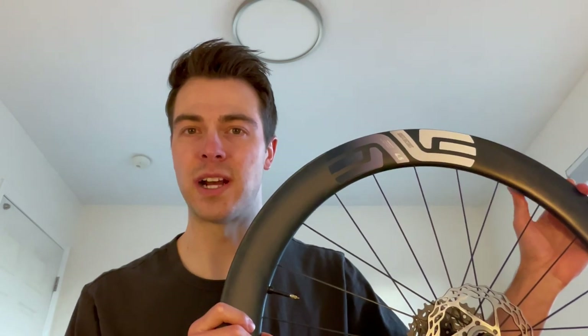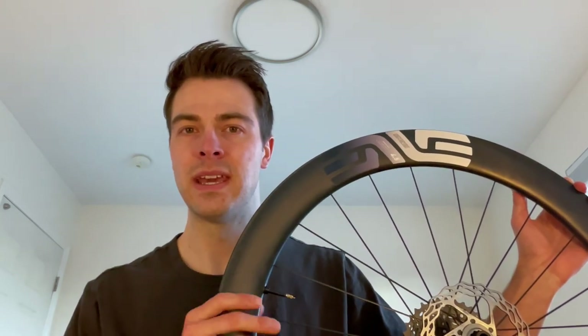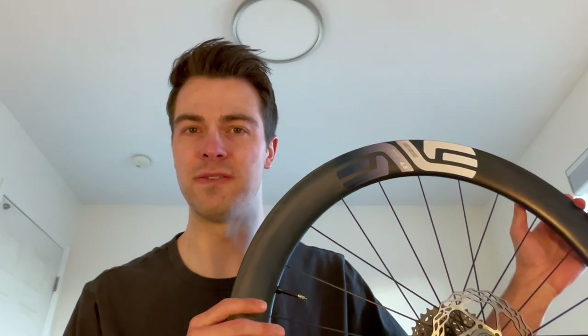The Envy 4.5s hold their speed surprisingly well — just sitting at 21, 22, 23 miles an hour almost effortlessly. You still have to pedal, obviously, but the wheels do a really good job of not holding you back. What I loved most is how smooth and stable they feel. When you sprint, the wheels feel responsive. Going around a corner, they're very predictable with very little lateral flex side to side.